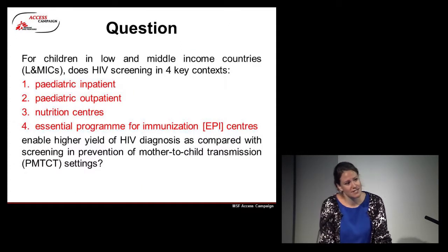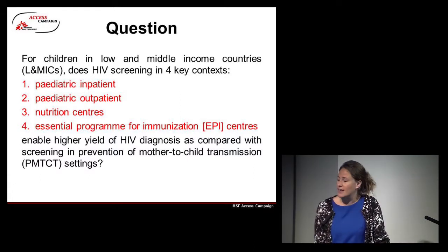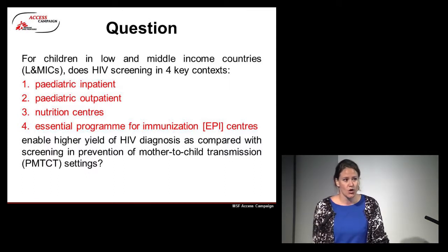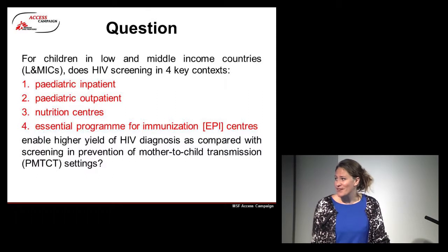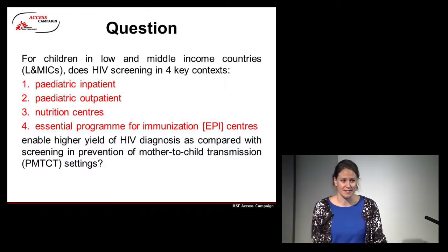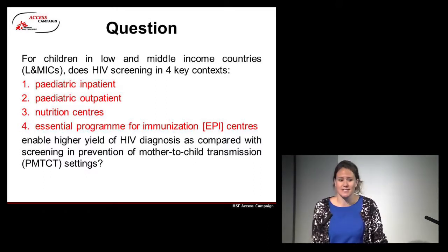We formulated the following research question: for children in low- and middle-income countries, does HIV screening in four key contexts enable a higher yield of HIV diagnosis when compared with screening in prevention of mother-to-child transmission settings? Those four key contexts are paediatric inpatient, paediatric outpatient, nutrition centres, and essential programmes for immunisation.